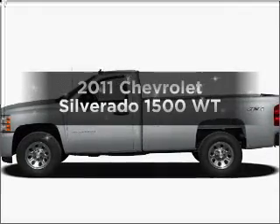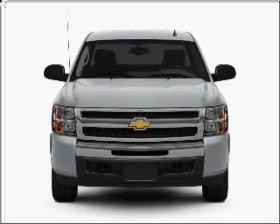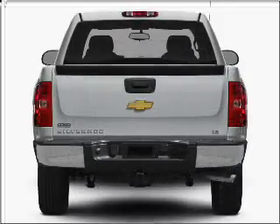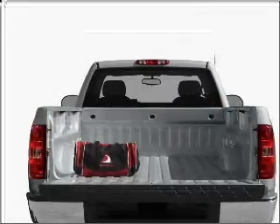Get noticed in this 2011 Chevrolet Silverado 1500. This is the set of wheels you've been looking for, with a solid 6-cylinder engine that responds smoothly to its automatic transmission. Anti-lock brakes help you bring your vehicle to a safe stop.